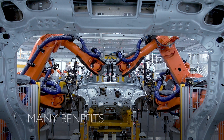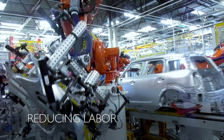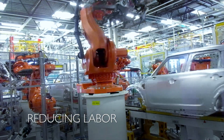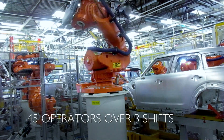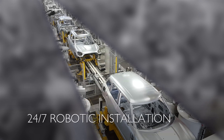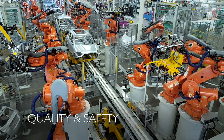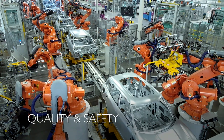Automated closure hang-on lines have many benefits. We can reduce the labor-intensive job of attaching closures to a vehicle substantially — at least 45 operators over three shifts can be saved by 24/7 robotic installations. You can also get improved quality and increased plant safety.